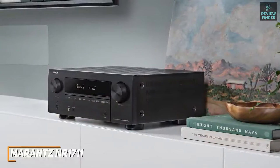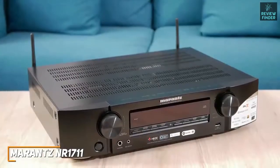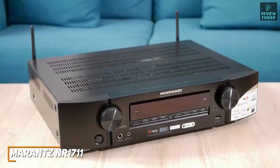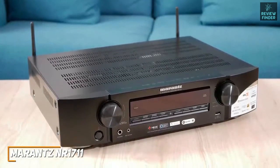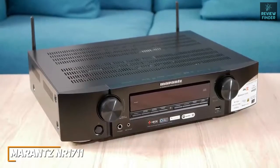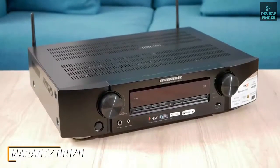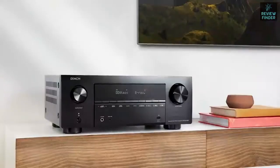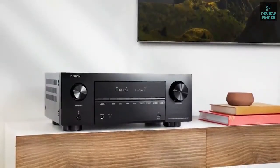While it doesn't quite offer the power of the Denon AVR-X3700H, the audio quality is somewhat comparable, and anything more powerful than the Marantz NR1711 is likely overkill in smaller rooms. This is recommended for anyone who values high quality audio and video, advanced connectivity options, and doesn't have a large viewing space to fill.